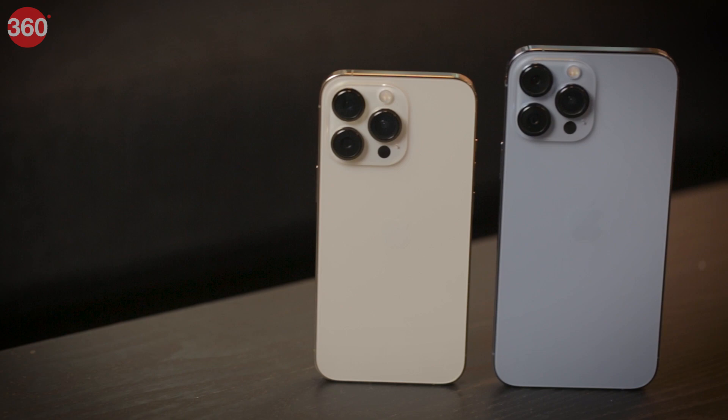So that was our review of the new iPhone 13 Pro and iPhone 13 Pro Max. Thanks for watching, and for more reviews like this, do visit us at gadgets360.com.